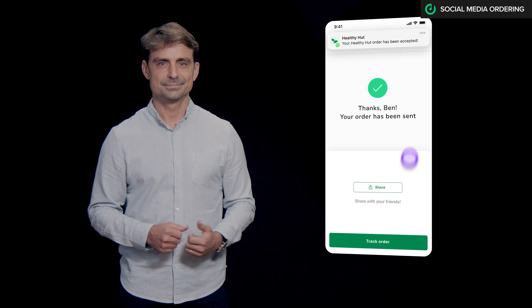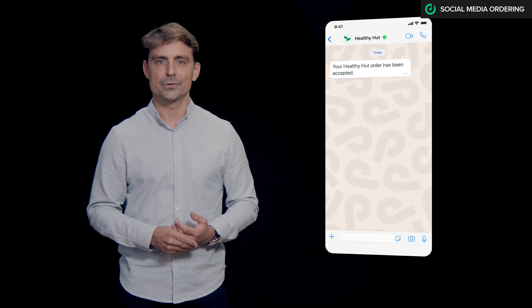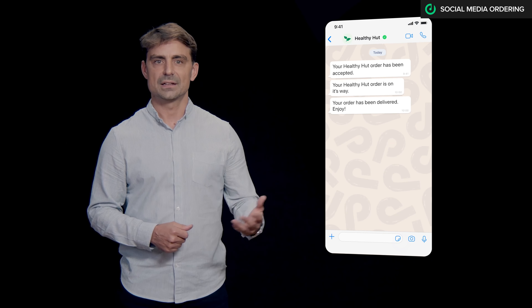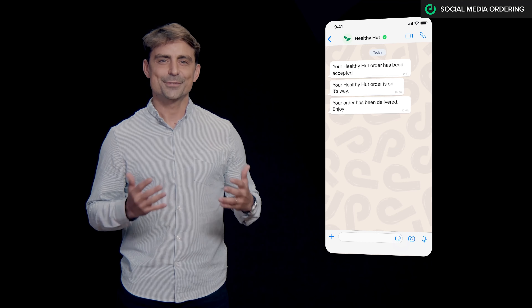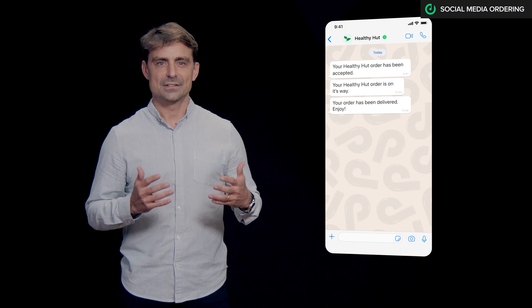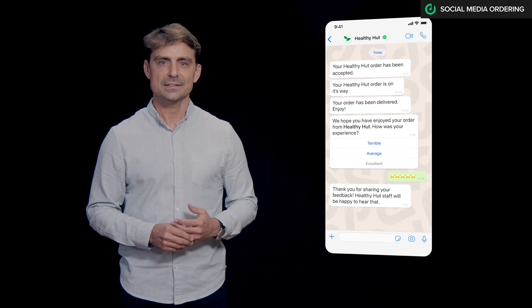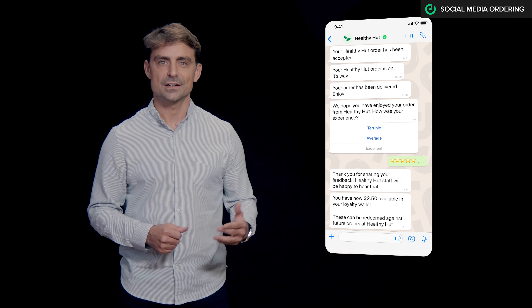Now my order is accepted. You can always keep your customers updated with notifications on WhatsApp, Messenger, or via SMS. After the order is delivered, collect valuable feedback and reviews, all while reminding your guests that they have loyalty points sitting there for their next order.